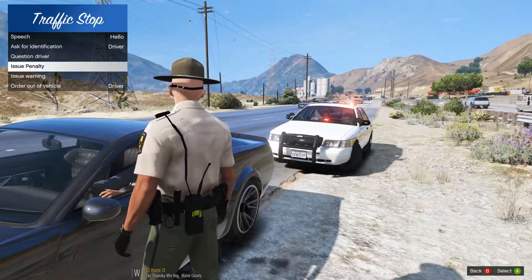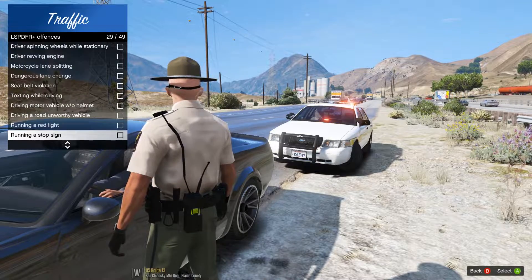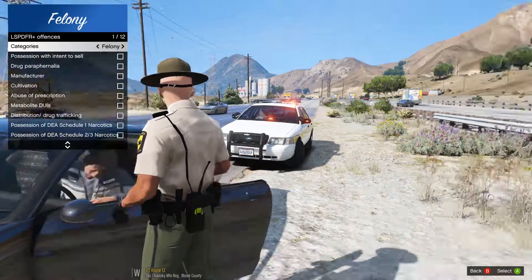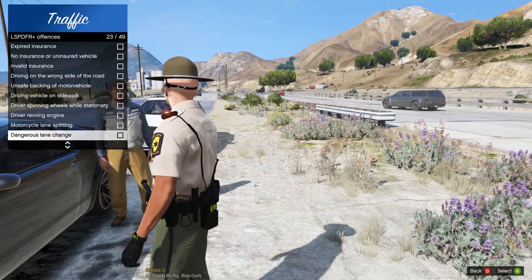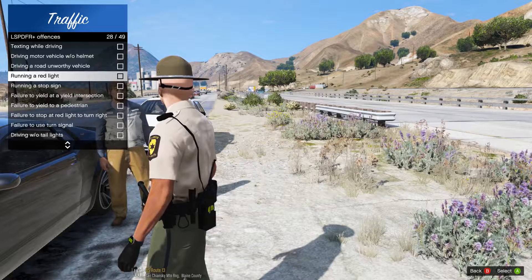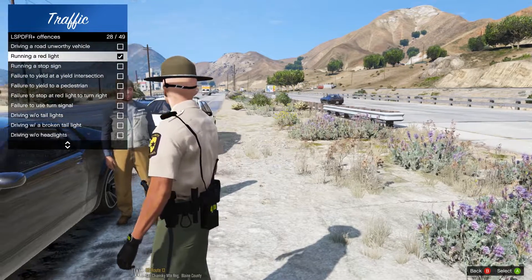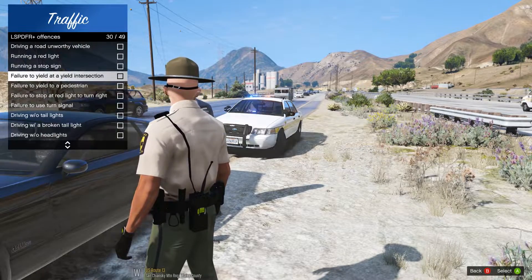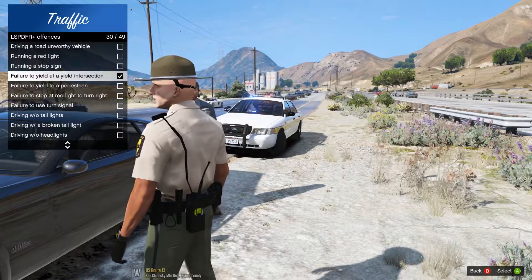Alright man, since today we are out here doing some enforcement on the move over law — you said you didn't know about it, but I'm not able to cut you a break today unfortunately. We're going to charge you with — it's not really in the system exactly, but we're going to run it as failure to yield at a yield intersection, kind of like a move over law type thing. That's what we'll call it as.